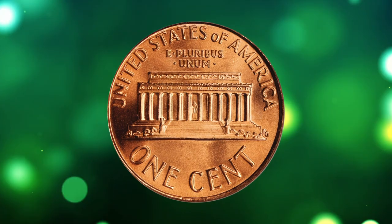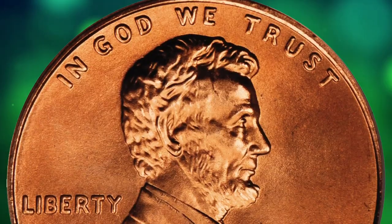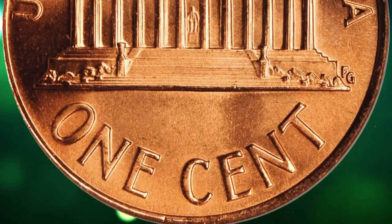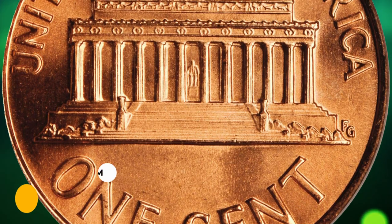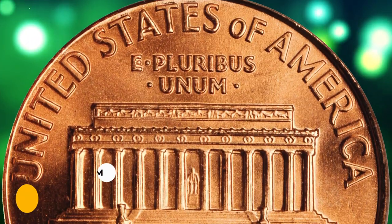Number 13: A 1992-D Lincoln cent in superb gem condition, graded MS69 Red by PCGS. This pinkish-orange superb gem is at the threshold of numismatic perfection — bright, lustrous, and smooth. An exquisite example of both issue and type, it ended up selling for $4,600.